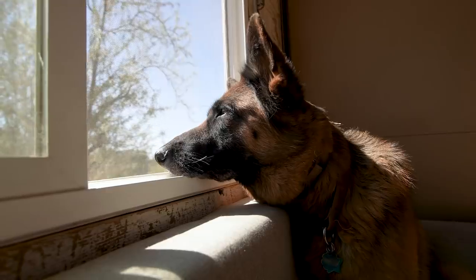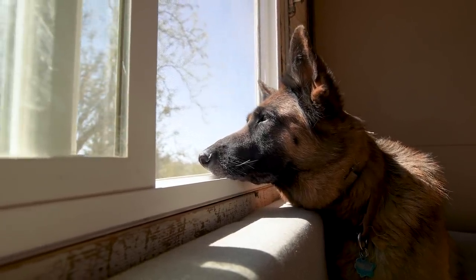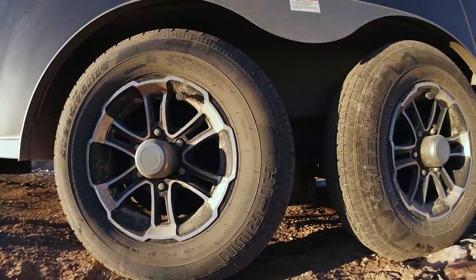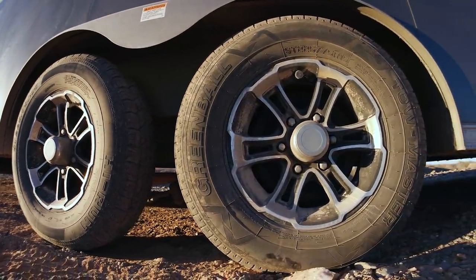We were a little concerned that vibrations and potholes could shatter the non-tempered house windows, but so far that hasn't been an issue. We went with 5,200-pound axles — we're close to the weight limit but it's enough for us.